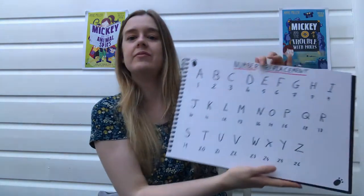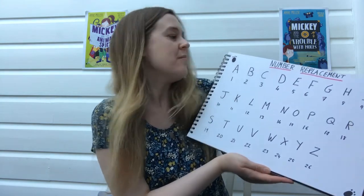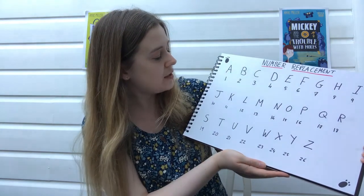Today I thought we'd look at some of my favourite codes from the books, so let's get started. One of the codes I really like, and one which Mickey encounters in book one, is number replacement code. You need to write out the alphabet with a number corresponding to each letter, so A is 1, B is 2, and so on. If you write out the full alphabet you'll have A to Z as 1 to 26. You can then translate your name — my name is Anne, spelt A-N-N-E, but in number replacement code my name would be 1, 14, 14, 5.